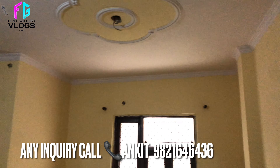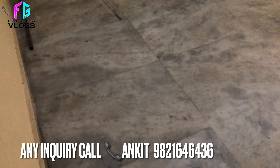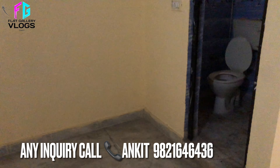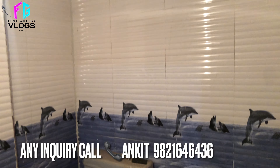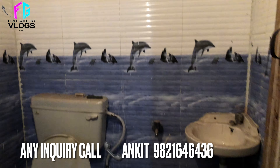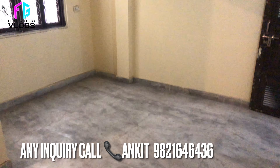यह हमारा second bedroom है। यह हमारा attach washroom है। तो overall यह था हमारा bedroom।